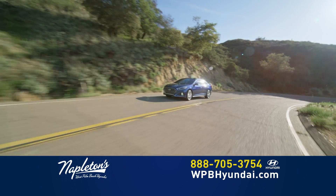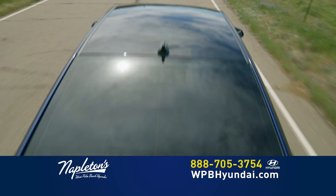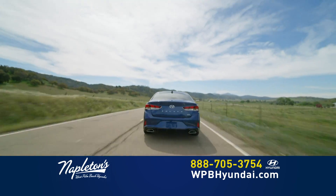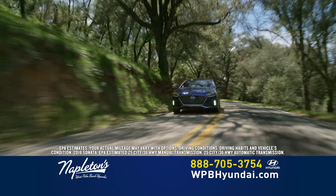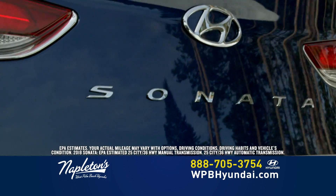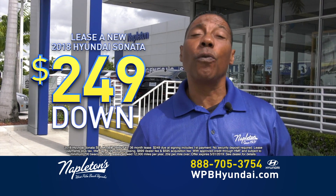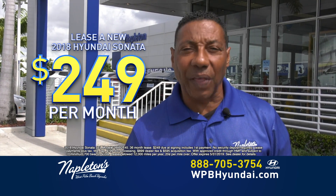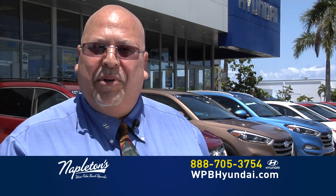The new Sonata seats five comfortably. It has best-in-class interior volume, and more headroom and legroom than any of its midsize competitors. The new Hyundai Sonata gets up to an EPA-estimated 36 MPG highway. Brand new Hyundai Sonata — $249 down, $249 a month, and everything is included. At Napleton's West Palm Beach Hyundai, you've got a friend in the business.